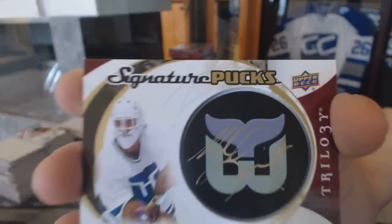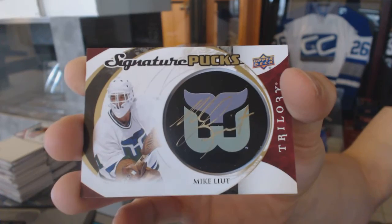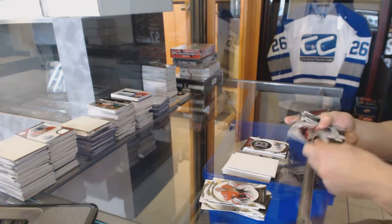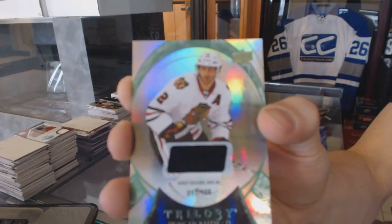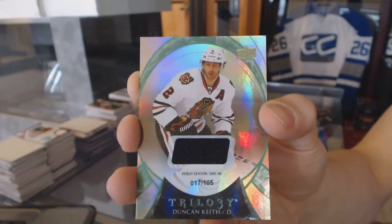Signature puck for the Hartford Whalers, a.k.a. the Carolina Hurricanes, Mike Lute. And we've got a rainbow green jersey, numbered 105 for the Chicago Blackhawks, Duncan Keith.